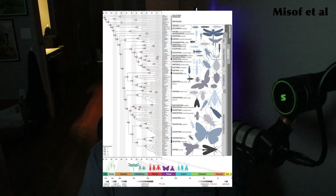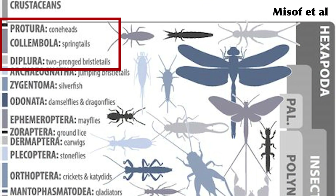Hello everybody, welcome back to episode 35 of Bug of the Week, brought to you by Little Dudes Insect Academy. My name's Brayden, and we're going to talk about these three basal non-insect hexapods.